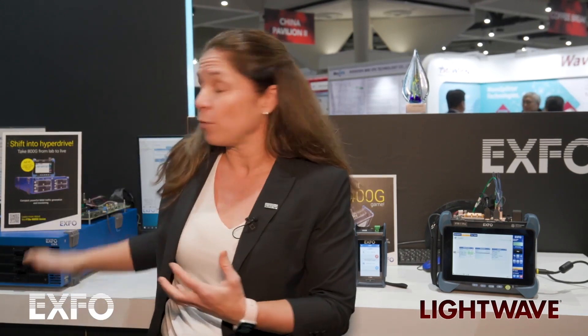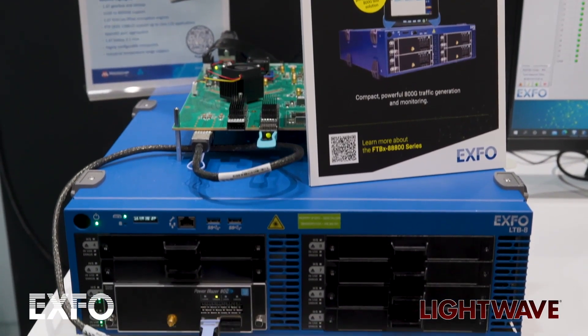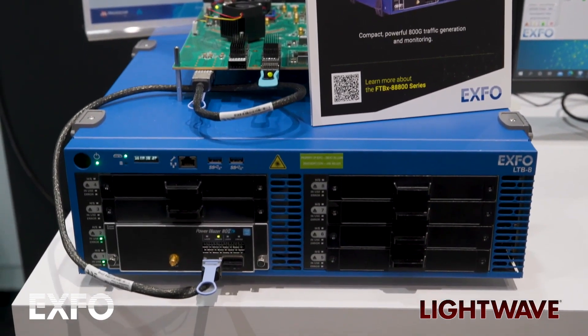The first one is our FTB-X 88480. That's a 400 gig field product that is dual port and really brings to the table simplicity and innovation, also supporting 112 gig electrical interfaces, as well as supporting QSFPDD, OSFP technology, and really in a small compact form factor meant for field deployment, as well as being really dense in terms of port density for the lab and manufacturing application. A great product and very efficient and easy to use.